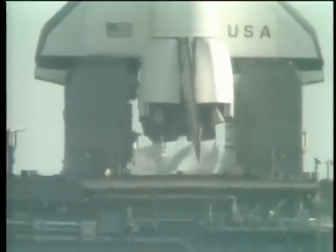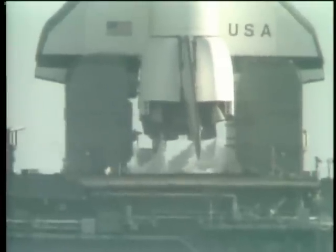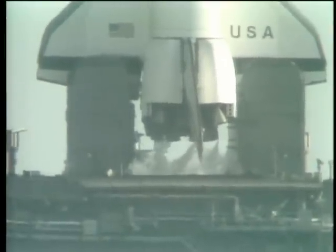T-minus two minutes, 52 seconds. The LOX valve on the external tank has been closed and pressurization has begun. After the tank is pressurized, the hold capability is limited to three minutes, 36 seconds. T-minus two minutes, 40 seconds and counting.